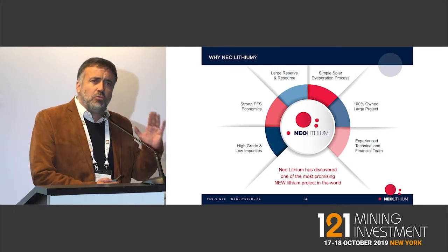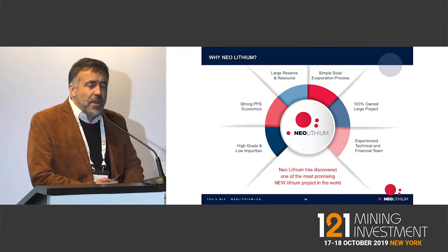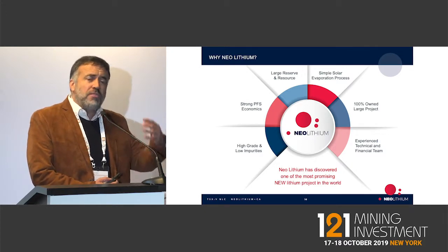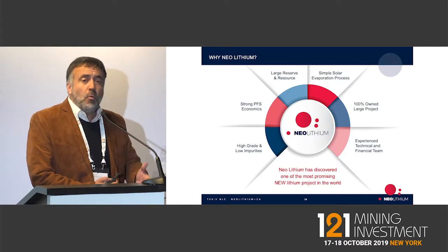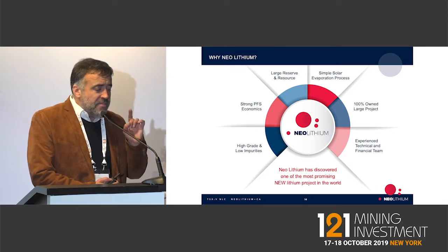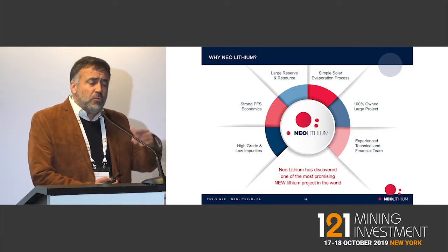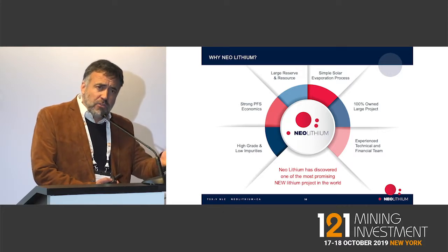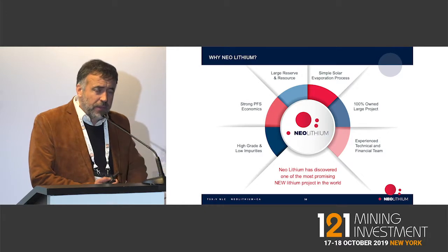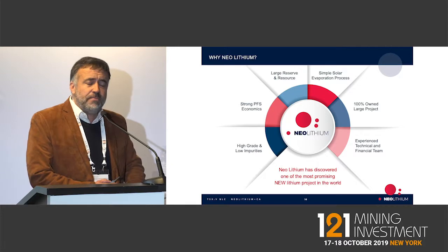The entire technology to develop the product is totally done — it's a technology that is well known and fully developed in our own laboratories and facilities. We fully own this project 100%. Our team is the same team that previously built Lithium Americas, which is today a mine in construction. So this is not the first lithium project we are bringing into production — this is the second one. Very few teams can show such a track record.